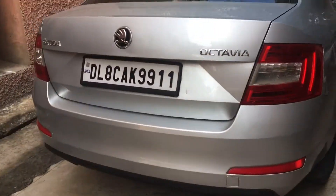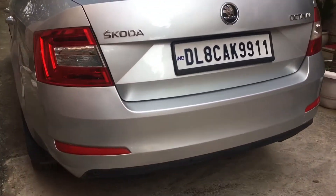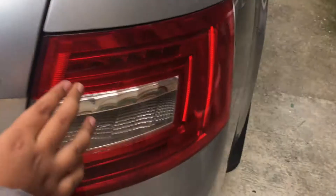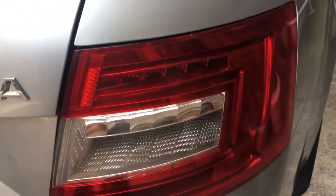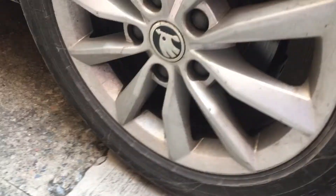This is the back look of the Skoda Octavia. It has a reflector here. It is a BMW-style taillight design. There is Octavia badging, Skoda logo, Skoda written here. The same profile on the back also has R16 alloys.